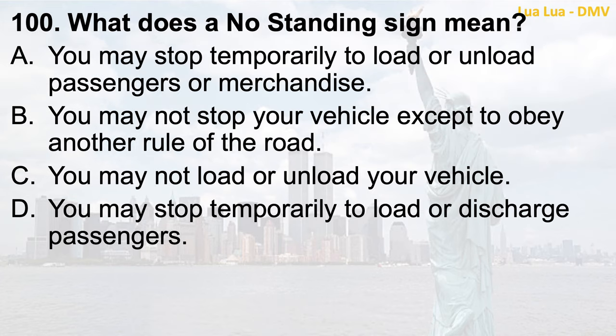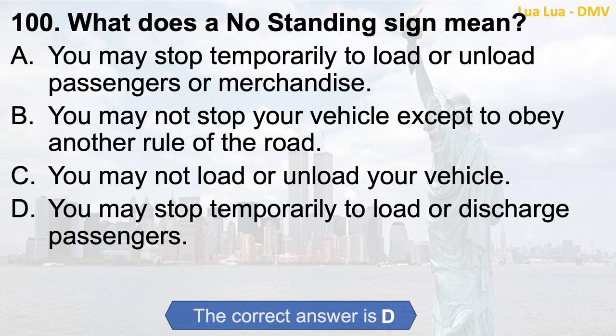Question 100. What does a no standing sign mean? a. You may stop temporarily to load or unload passengers or merchandise; b. You may not stop your vehicle except to obey another rule of the road; c. You may not load or unload your vehicle; d. You may stop temporarily to load or discharge passengers. The correct answer is d. You may stop temporarily to load or discharge passengers.